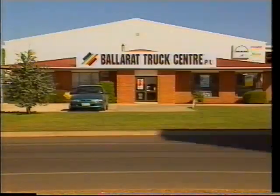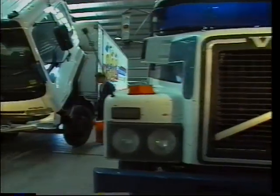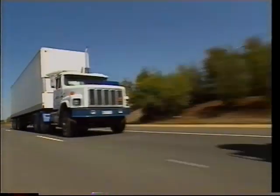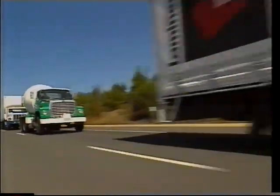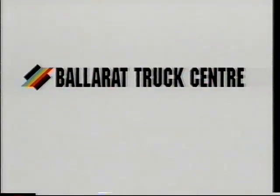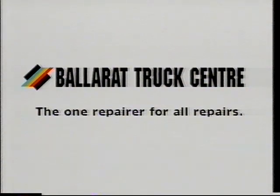Ballarat Truck Centre has now become one of the largest truck service centres in the region, keeping a lot of people on the move — from local Ballarat companies to big names right across Australia. Repairing European, American and Japanese trucks. Ballarat Truck Centre — the one repairer for all repairs. Now that's loud and clear!